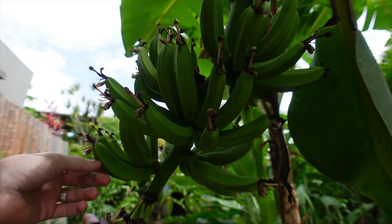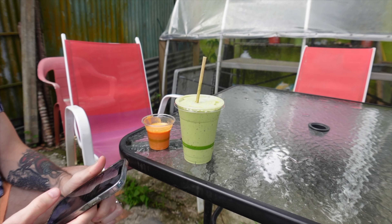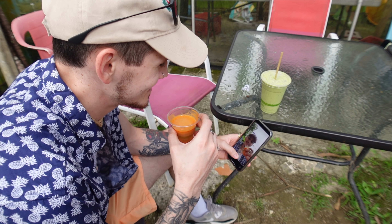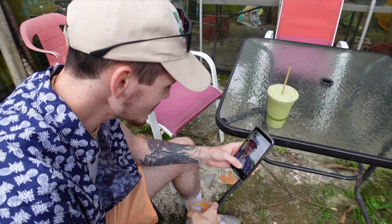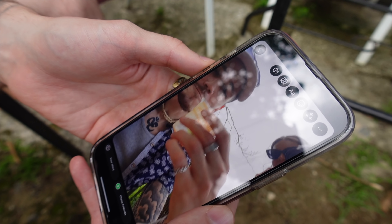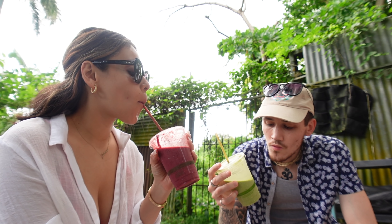We're about to head out to the beach — this is the best beach, I know we love it! This is the entrance to our very long walk that we're about to have, but it's nice though. Oh, this little lizard — it's so cute! They change colors, they turn like dark brown. Look at him, he's cute. We made it! It is just so beautiful here.